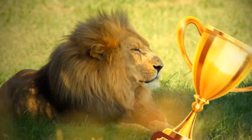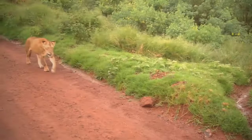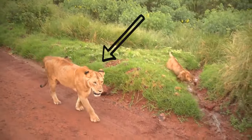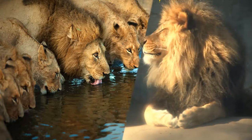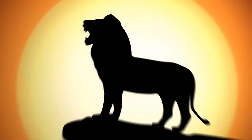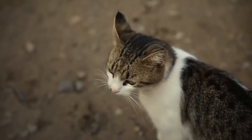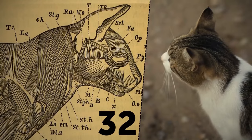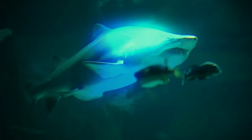Lions are often called the king of the jungle, yet up to 90% of all the hunting in the pride is done by the females. The males are in charge of protecting the territory and the pride members. Cats have 32 muscles in each outer ear, which is why they can move them so precisely.